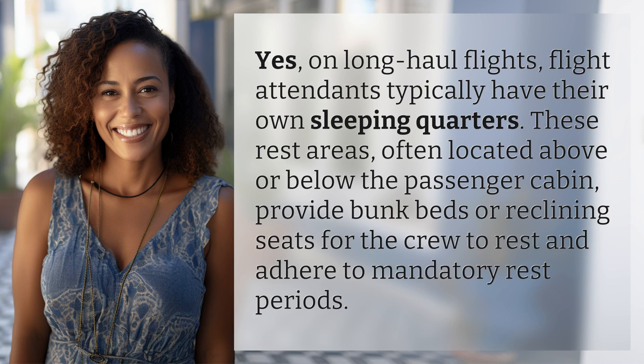These rest areas, often located above or below the passenger cabin, provide bunk beds or reclining seats for the crew to rest and adhere to mandatory rest periods.